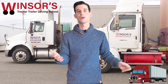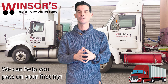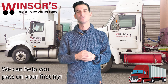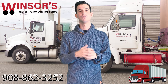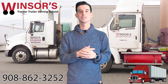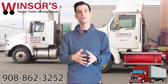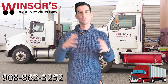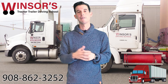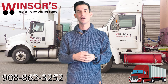We've been around for over 25 years and have helped thousands of people pass this test on the first try, and we can help you too. Give us a call at 908-862-3252 to learn how we can help you pass this test on the first try, or if you have any other questions about getting your CDL. We're a big family business — we want to make you part of our family and have you be the next person to get your CDL. Thank you, have a great day.